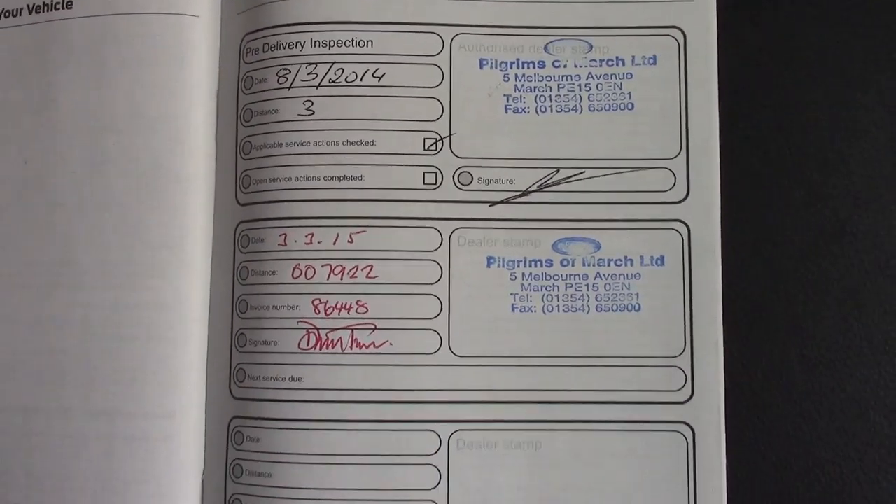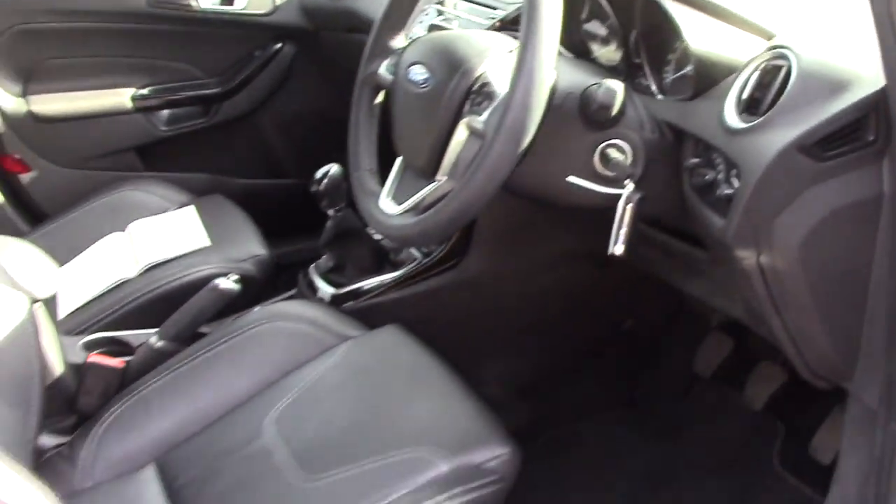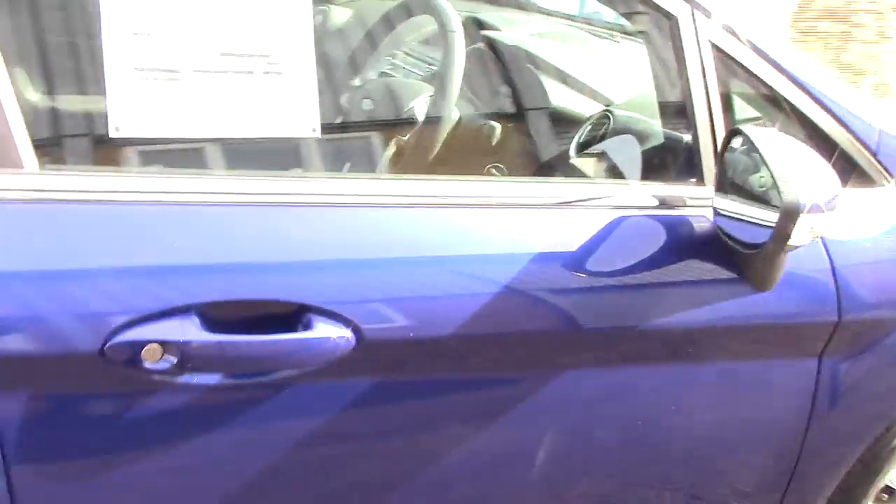Over here we've got the service history for the vehicle, as performed by ourselves at Pilgrims of March. And we shall also be servicing it before it's sold to you, the customer.